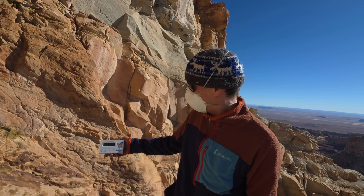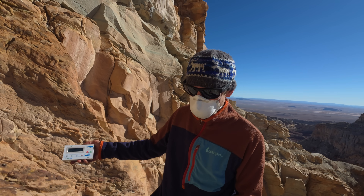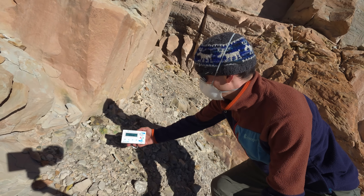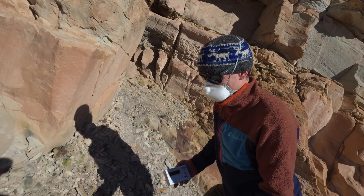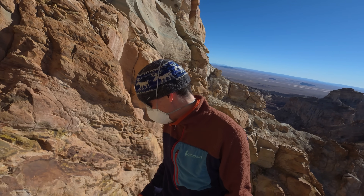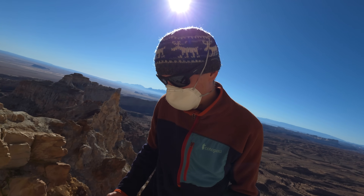This might be ore right here. If I had a UV light I could check it and see if it fluoresces. There are some big chunks. Well, not going in there — but let's see if I can get a look though.